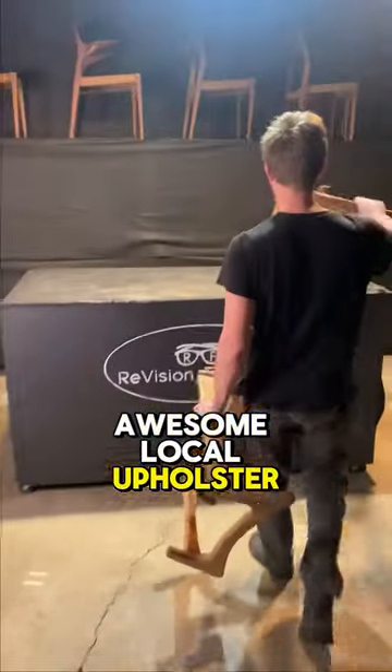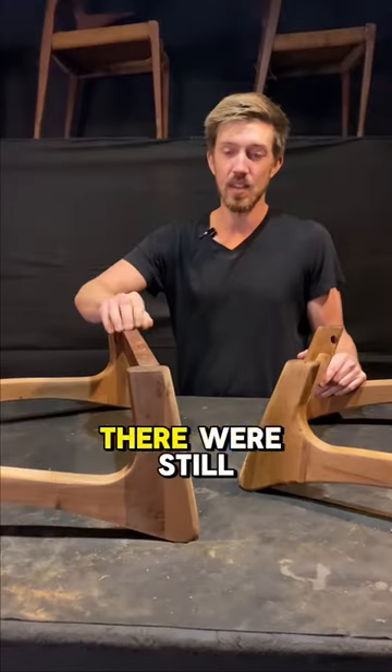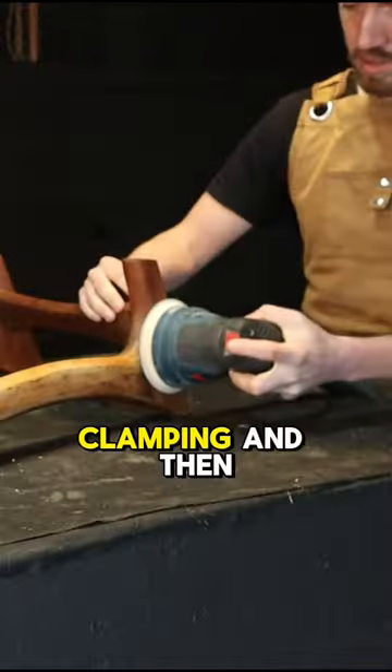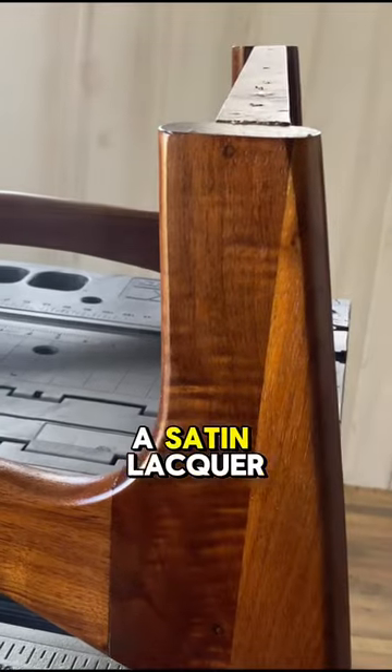I found an awesome local upholsterer who did a wonderful job on them. There was still some work to do on these walnut frames, so I got to cleaning, gluing, clamping, and then refinishing them in a satin lacquer.